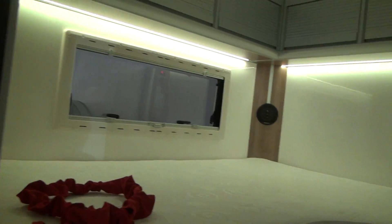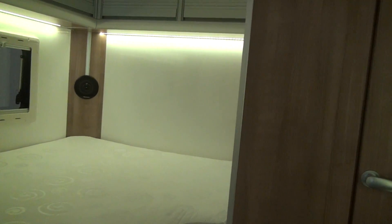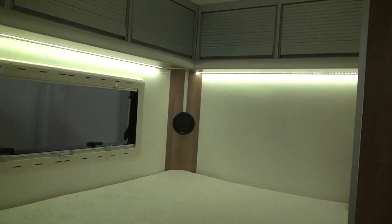Immediately on the left we've got a bed which is an unusual shape to make the most of the contours of the van. We've got some drawers below the bed. On the right hand side we've got the electrics and the LED lighting.